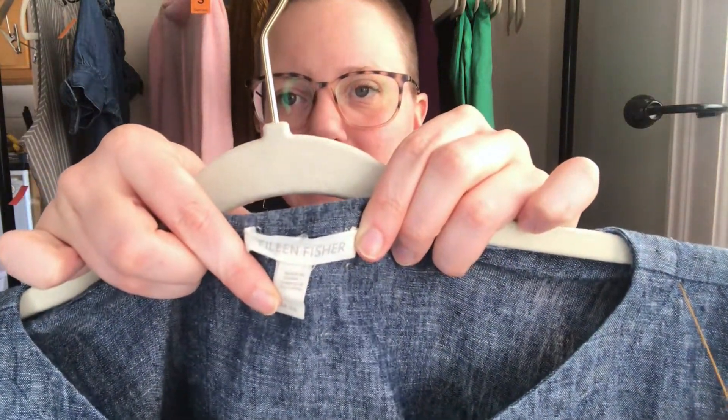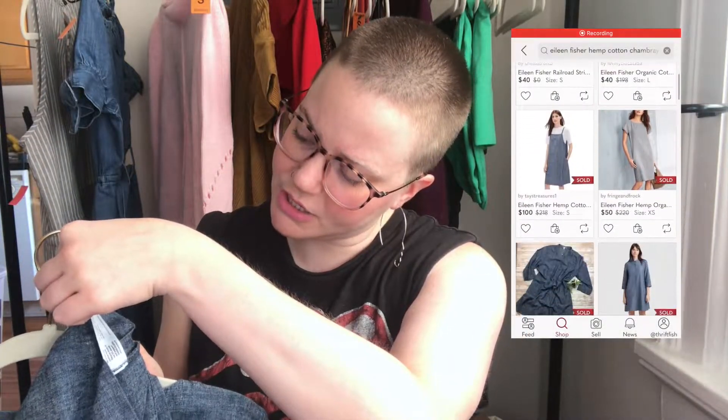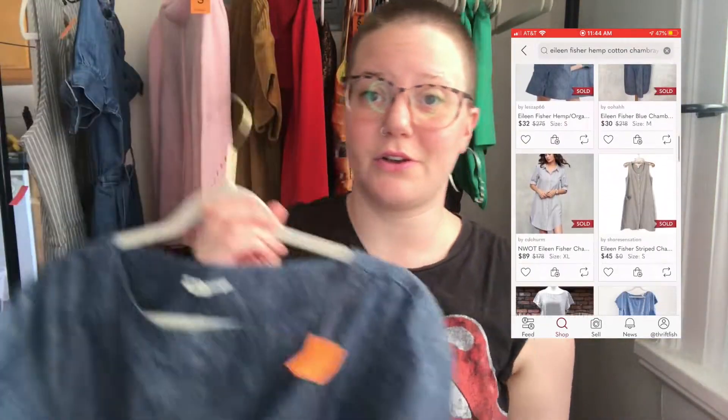The last blue chambray-type item — I'm not sure how this got overlooked, but I think the tag was crumpled. It's an Eileen Fisher size medium, just a chambray linen-y pocket dress. It's actually hemp and cotton, which is pretty cool. This one was half price.